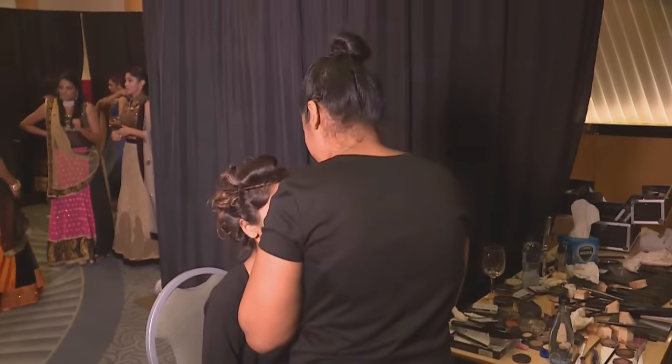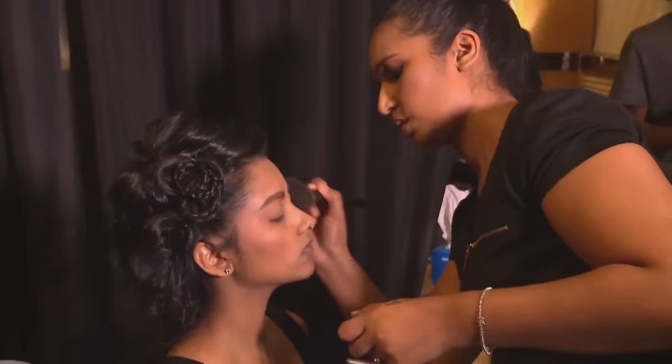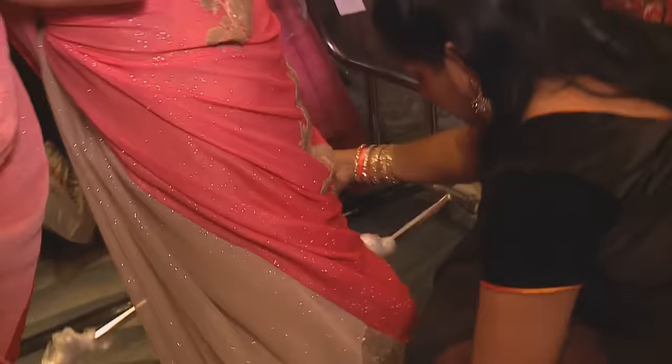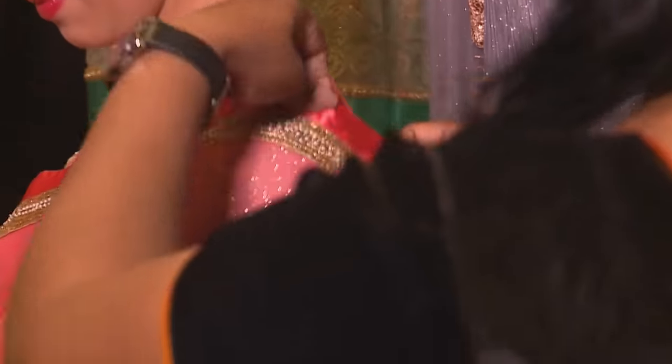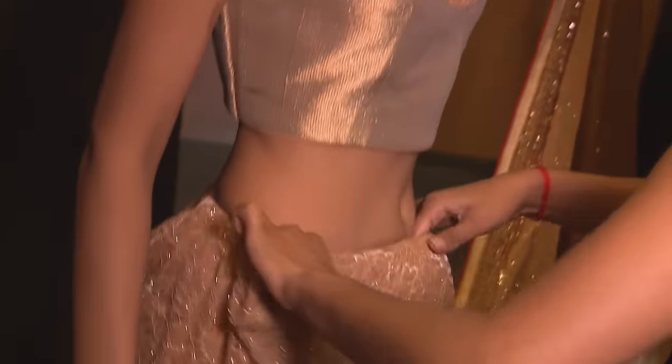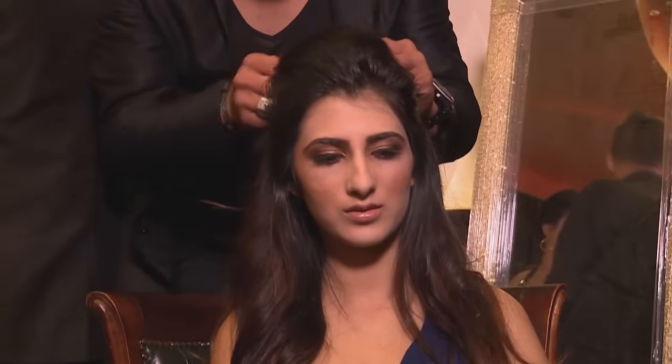Each model would only spend a minute or two on the ramp, in contrast to the hours of preparation that went into ensuring a flawless presentation. Achieving the perfect pleats of a sari took nimble fingers and an expert eye, while makeup and hairstyles were conceptualized to complement each ensemble.